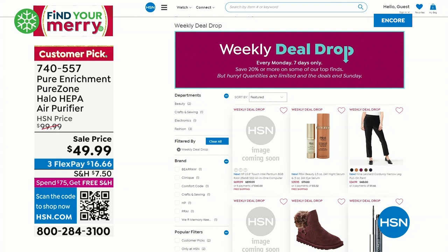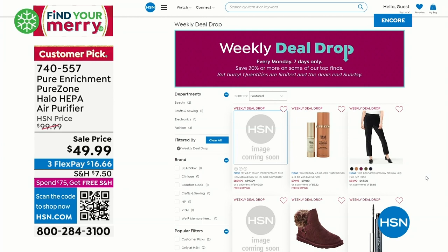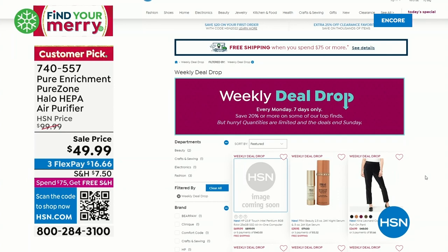I see fashion, I see beauty. What else do we see on that list, Jared? You'll have a full presentation of those weekly deal drops with Tina and Ty on HSN Today.